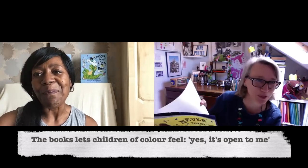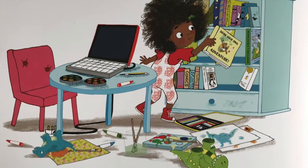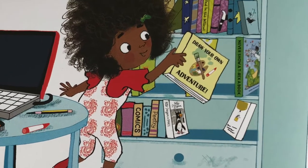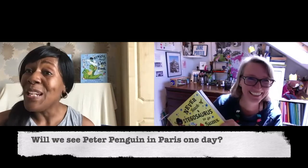And just while we're talking about the details — the bookshelf on the very last page. The book called Peter Penguin in Paris. Is that a real one? No! It's this tiny little thing, but Peter Penguin in Paris — is that going to happen? It sounds like a really good idea. I might take that back and say, Rashmi, can we have a book written about Peter?